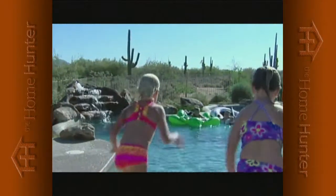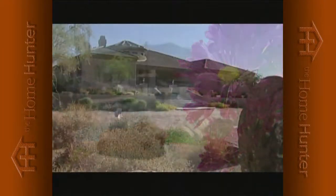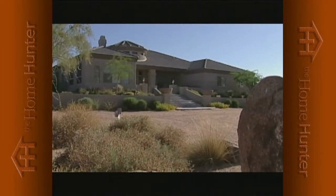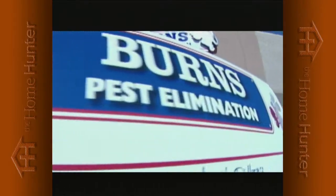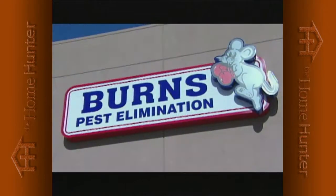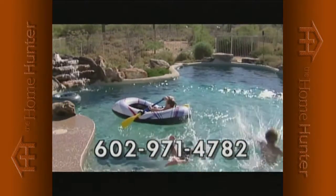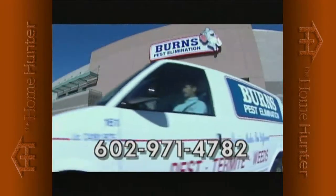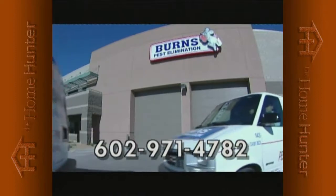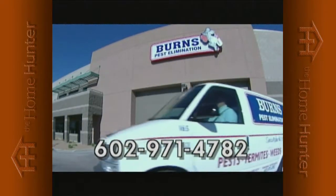Your family is important to us, so when bugs are a problem, call Burns Pest Elimination. Burns Pest Elimination has been providing service to Arizona families for over 20 years. When your family's protection is at stake, call the professionals at Burns — prompt, reliable service with guaranteed results. If it's not the best service you've ever had, it's on us. Burns Pest Elimination: 602-971-4782.